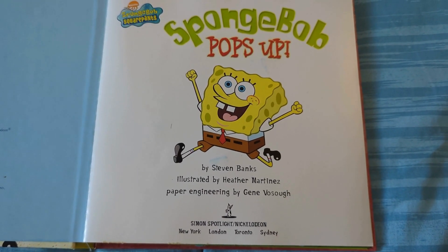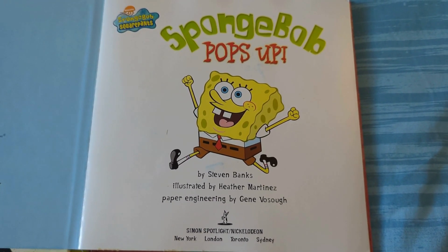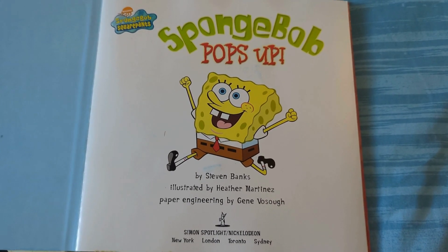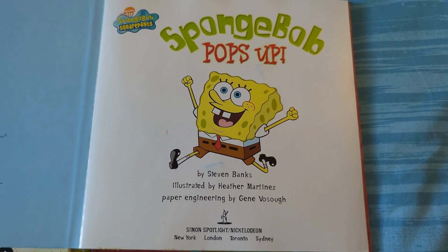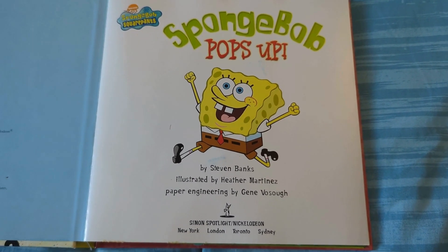This SpongeBob book was written by Stephen Banks and illustrated by Heather Martinez. It was paper-engineered by Jean Vazio. This was made in 2004, around the same time as the SpongeBob SquarePants movie, so let's take a look at it and see if it's interesting.